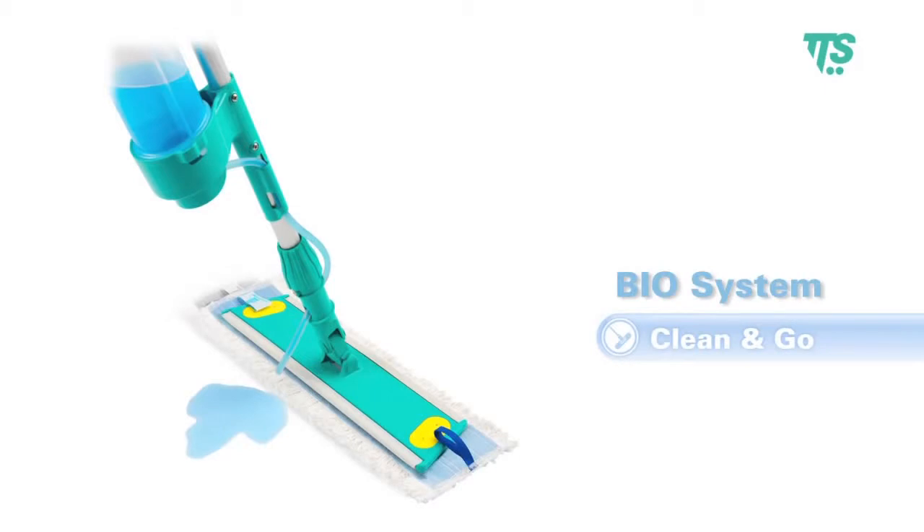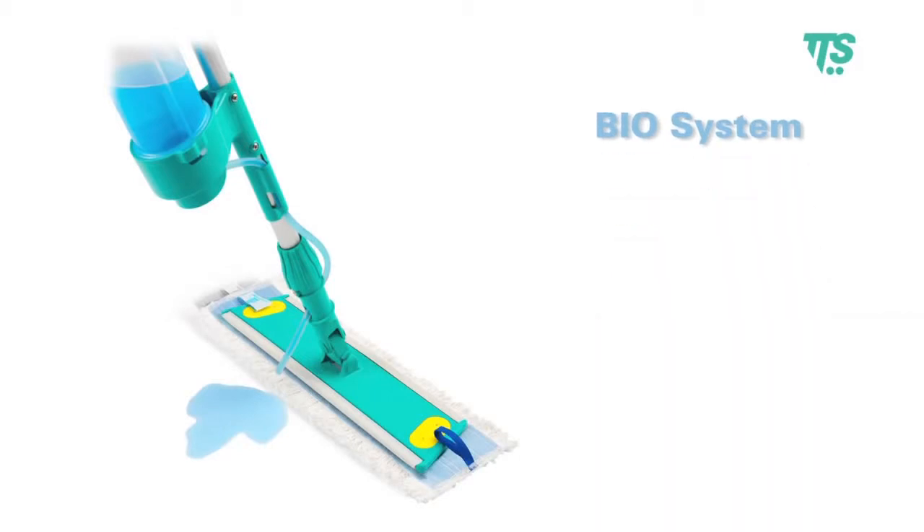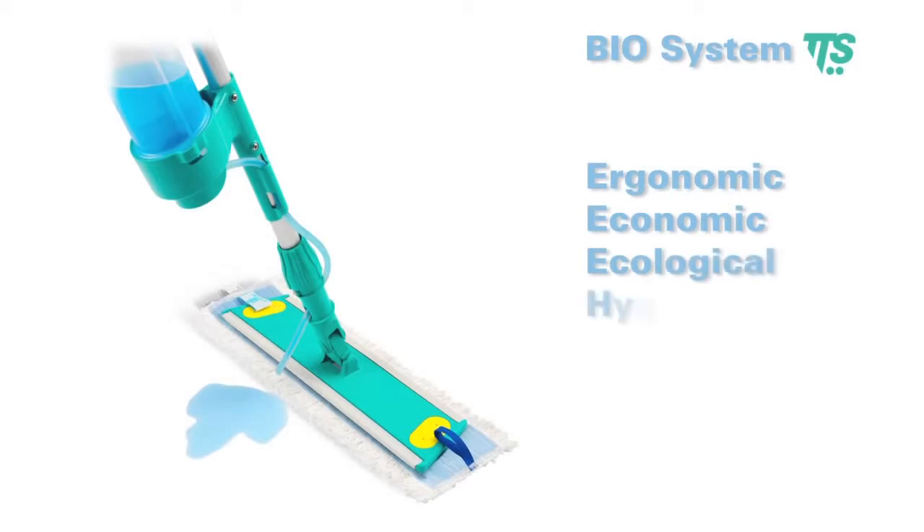Biosystem is the answer to any operator's request because it is ergonomic, economic, ecological, green, hygienic, compact and easy to use.